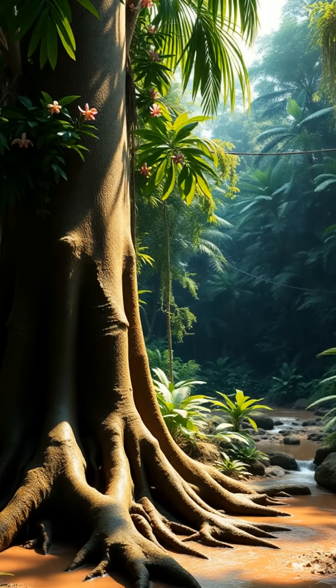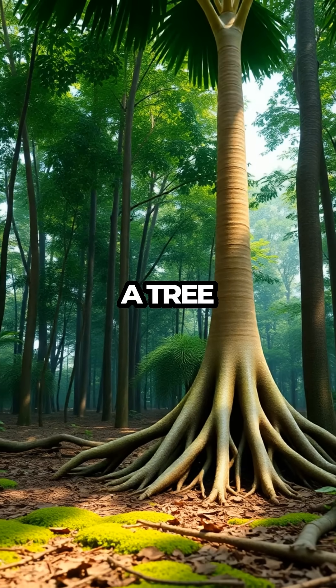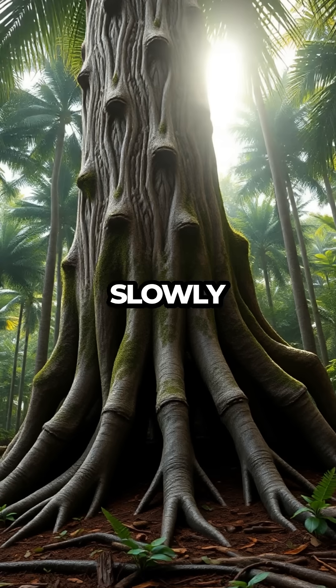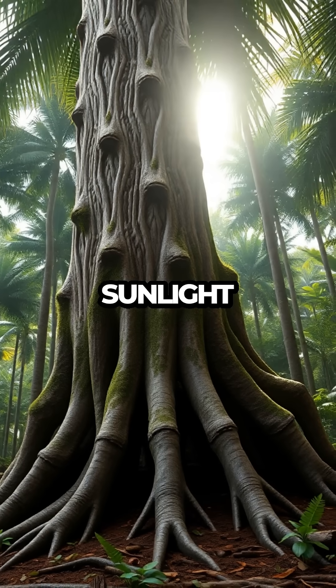Walking Trees of Amazon. This tree can walk. Deep within the heart of the Amazon rainforest, a tree known as the walking palm defies everything we thought we knew about plants. With roots like legs, it slowly migrates across the forest floor, inch by inch, in search of sunlight and nutrients.